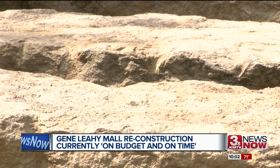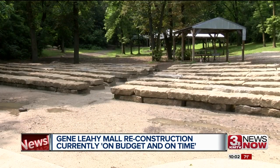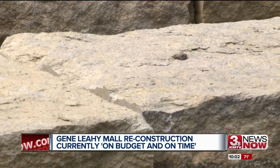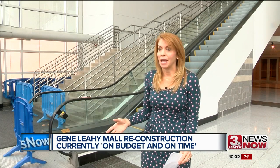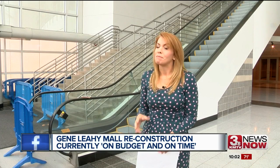Those huge chunks of limestone from the mall aren't just trash. They've been repurposed at Hummel Park to replace their amphitheater seating. Previously, they had used concrete blocks and two-by-fours for seats for day campers. Hundreds of kids use that camp every year, and now they have brand new limestone seating that looks much nicer.